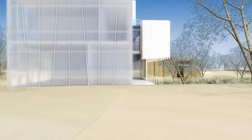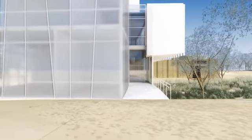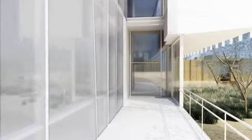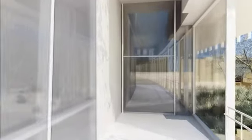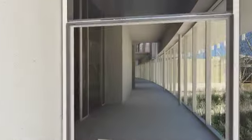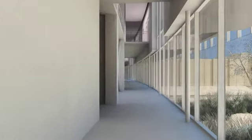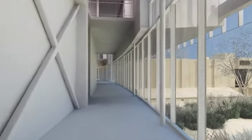As we enter the bridge building facing Raymond, we will pass classrooms on the left, including the Scientific Visualization Computer Laboratory. The classrooms on this floor are followed by wet laboratories and support spaces for teaching and research in environmental science and related fields, biochemistry, and chemistry.